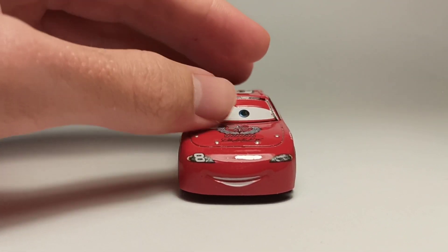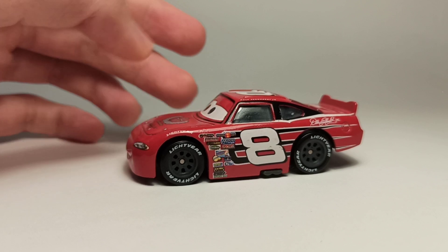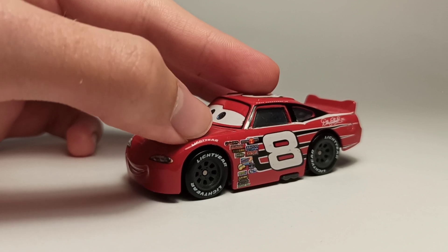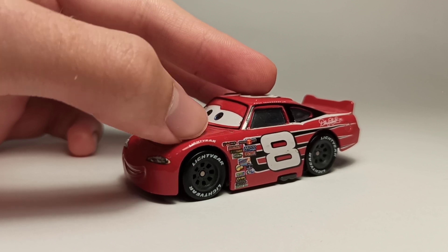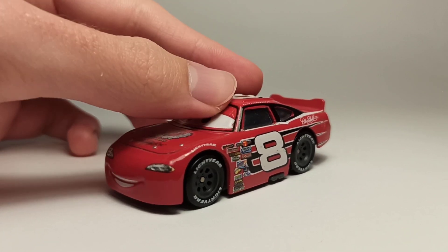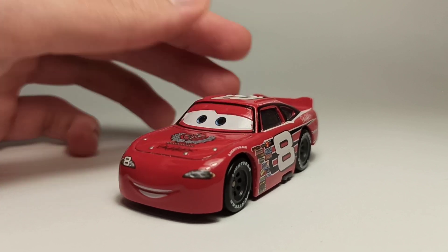On the front he's got the number eight on the headlight. On the side he's got the Liqour Gear logo on the fender, which is something no other Piston Cup racer had in the first movie. In Cars 3 every stock car had this on the fender, so maybe Junior and Lightning were the first of the Cars 3 stock car generation.